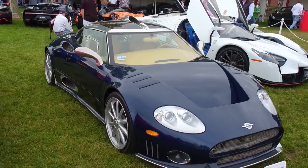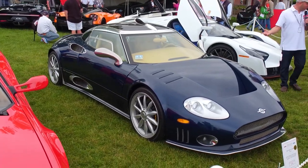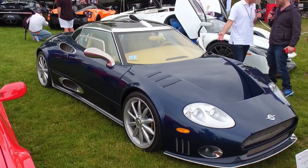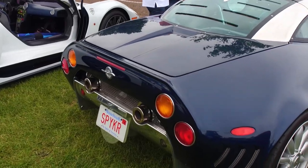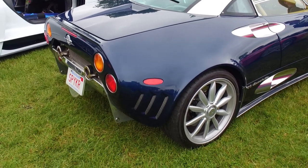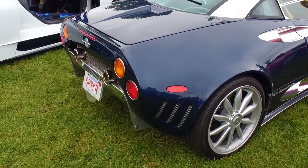Is this your Spyker? Yes, sir. I've never met somebody who owned a Spyker. It's a Dutch car. There are only about 267 made in the history of the brand, between 2000 and 2016. That year is the 2007 — they made 26 cars that year.